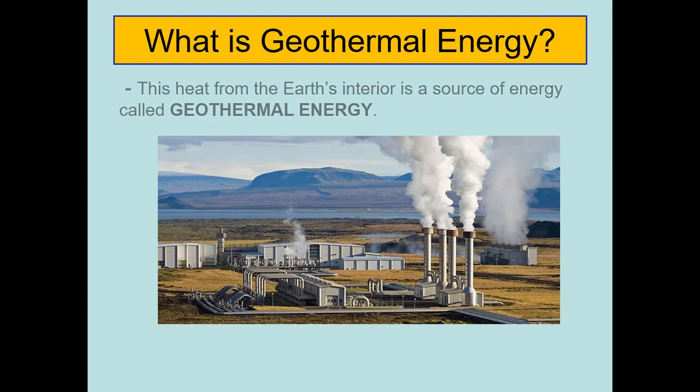So what is geothermal energy? Geothermal energy is heat from the earth's interior used as a source of energy. Since the earth is believed to be extremely hot from within, the heat of the earth warms up the water which is trapped in rock formations beneath its surface.